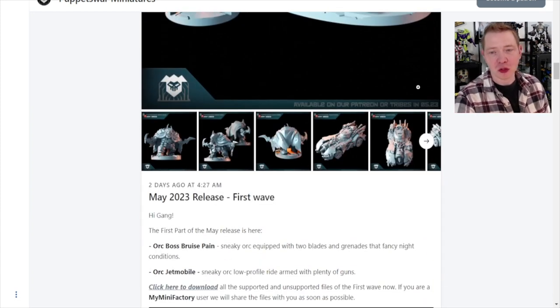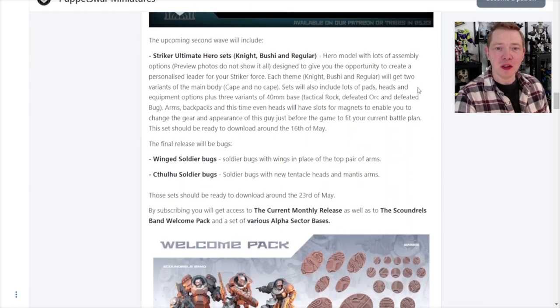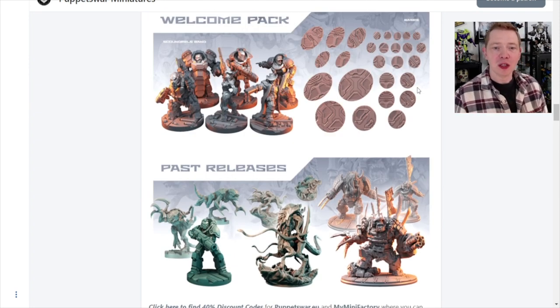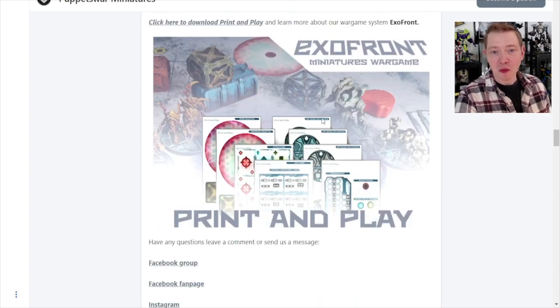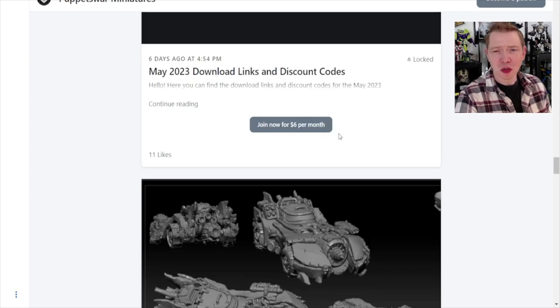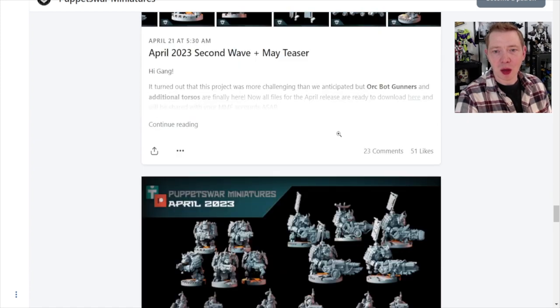They wanted me to talk about all of the insectoid miniatures. Each month they do a varied release, so you're going to have some alternative marines, some alternative tyranids, and some alternative orcs as well. Maybe some bases — you can get the welcome pack and things, which is always going to be a free download — and they have some loyalty rewards and free download files for that. It's all groups of miniatures, which is interesting, and they do some previews so you know what's going to come out.